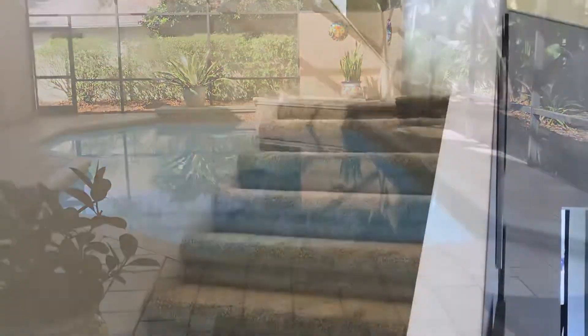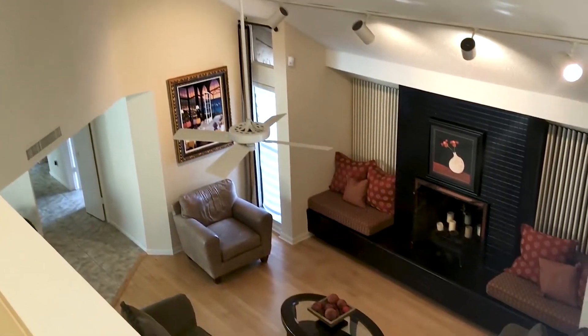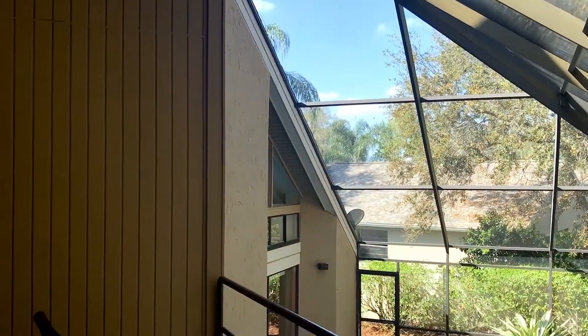There is second floor access from either of two staircases with landings overlooking the first floor. On the second floor, you will find a huge master suite with a sitting area and a private balcony that overlooks the pool.